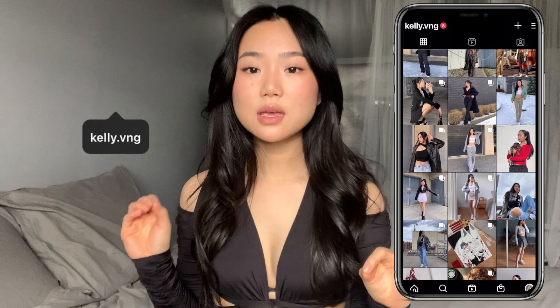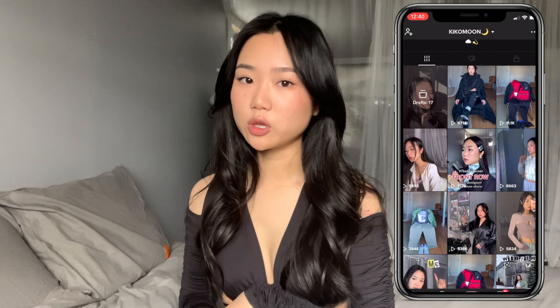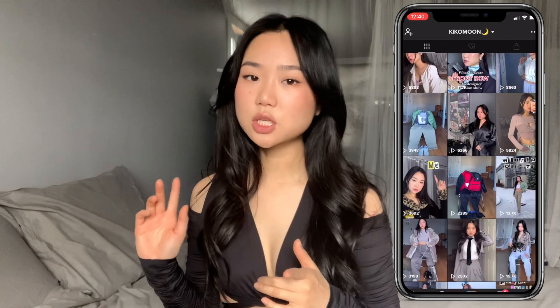How hot is this top — I don't think I own any top that looks this good! Hello my stars, welcome back to Kiko Moon. I am feeling so good right now in this top, but I want to be a bit more comfortable throughout this video, so I'm just gonna quickly change into a more comfortable outfit.